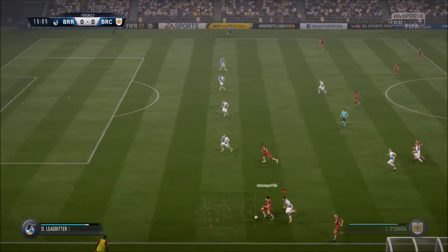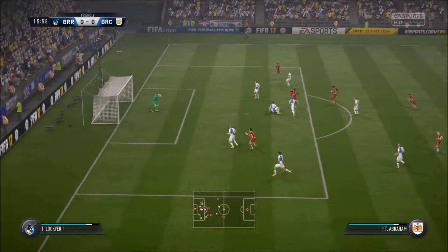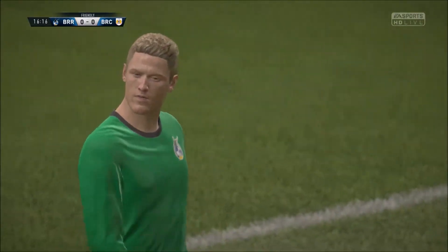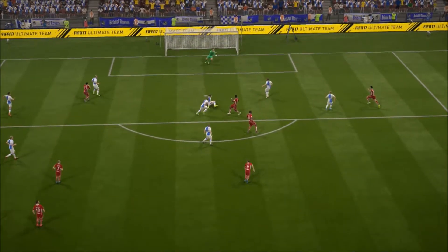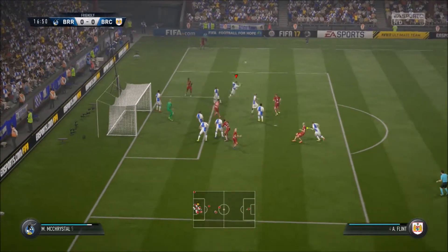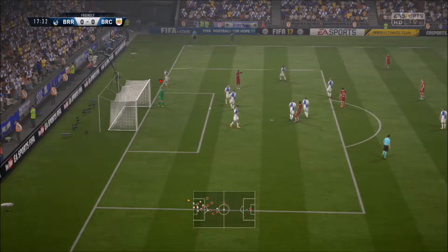Working hard just to see maybe a sight of goal. Going to try his luck - what a fine save! There's a corner coming up for Bristol City, and the referee points for a goal kick.